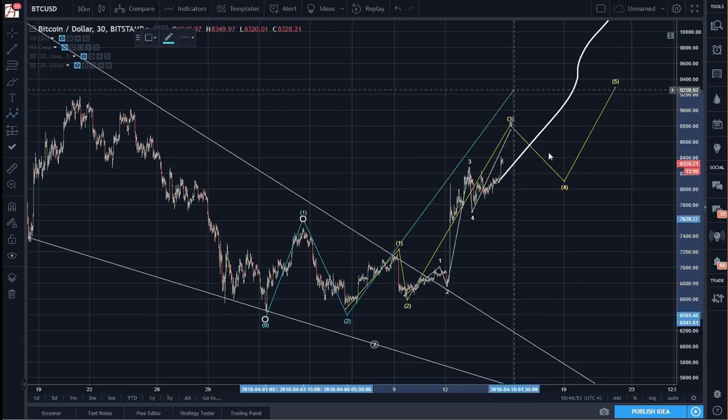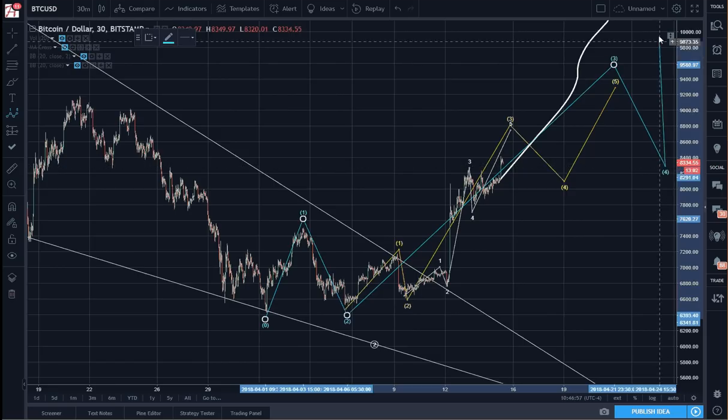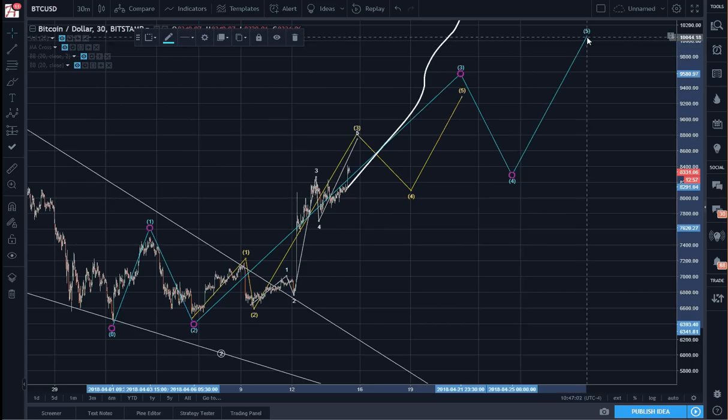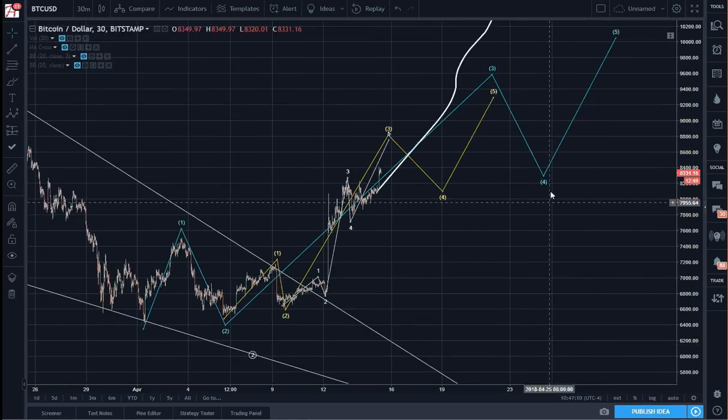And these were yellow 1, 2, 3, 4, 5 — that is wave 3. And that's where we'll probably hit 10K or higher, and then that will take us into May.